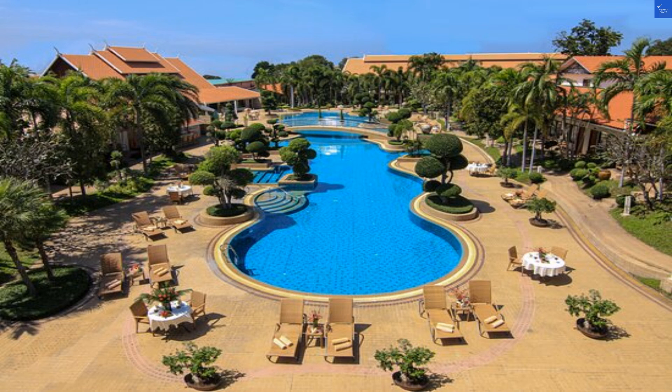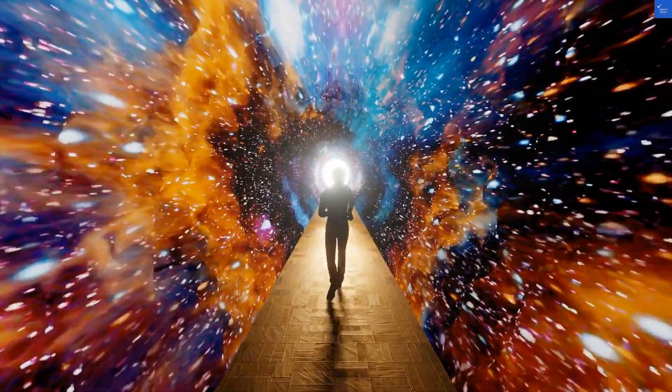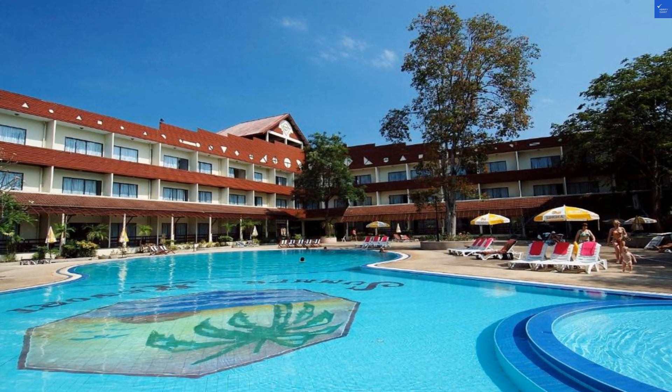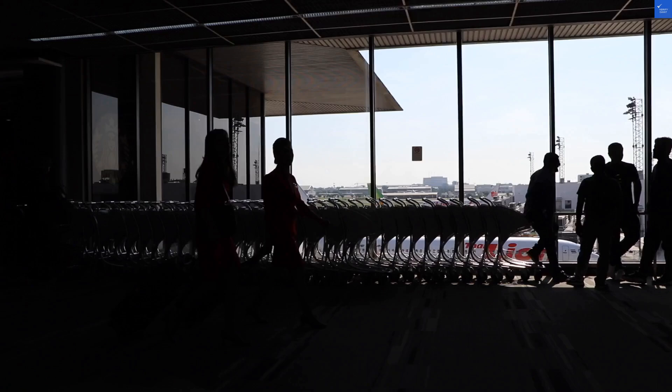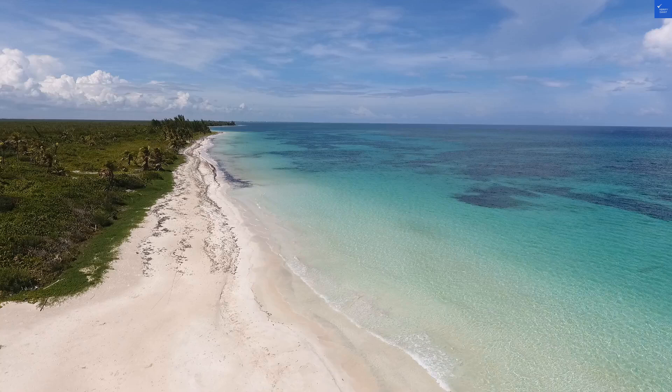Room quality is a mixed bag. The hotel boasts 441 rooms with lovely views of tropical gardens. However, another reviewer declared the beds look older than my grandpa's stories. It seems the decor could use a serious facelift. So for room quality, we'll give it a score of 4 out of 10.